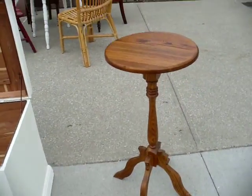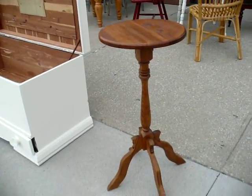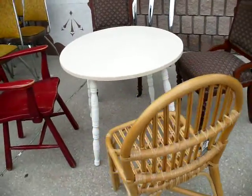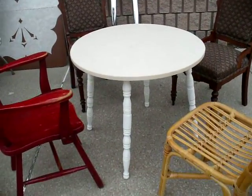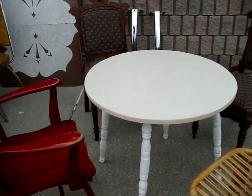Beside it we have a tall plant stand — stands about three and a half feet tall, solid oak, priced at $45. And if you're ever looking for just a little table for the kids to do activities on, we're going to give this table away at $10 ladies and gentlemen. I don't think it'll last the whole weekend.